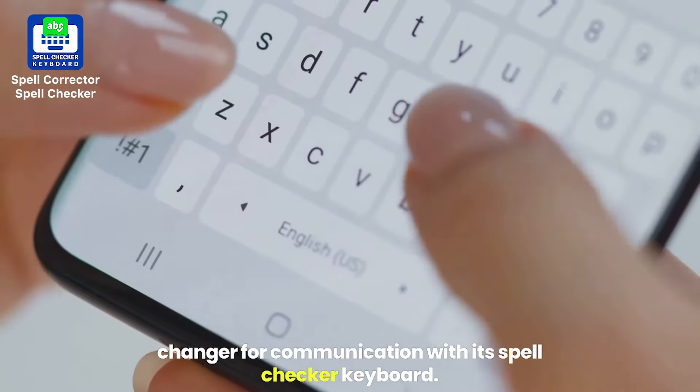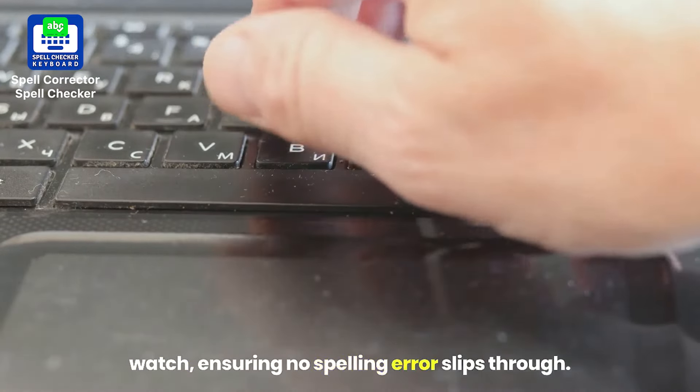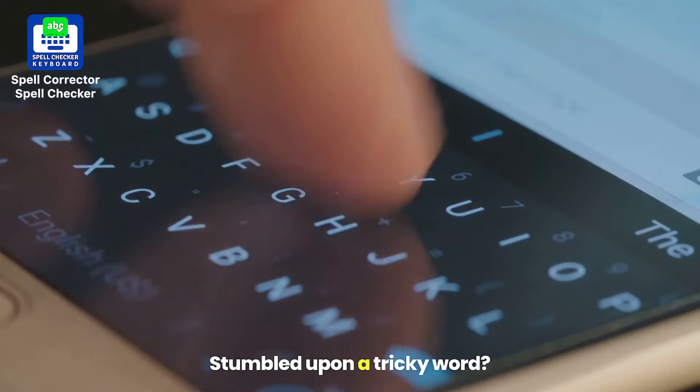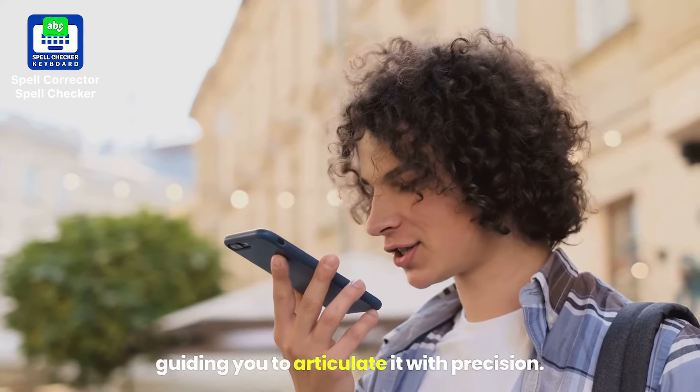With its Spellchecker keyboard, every word you type is under a vigilant watch, ensuring no spelling error slips through. Stumbled upon a tricky word? Our pronunciation checker comes to the rescue, guiding you to articulate it with precision.